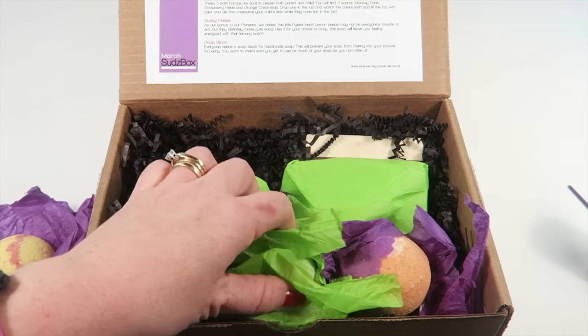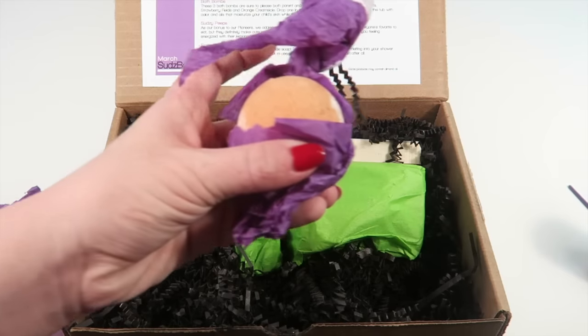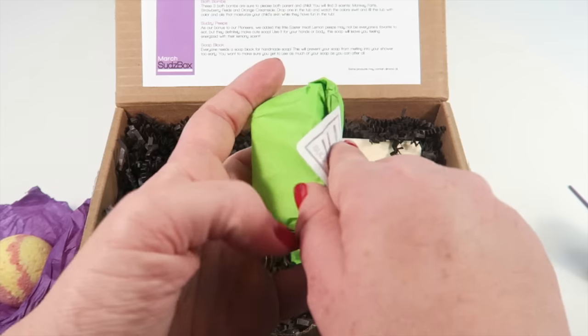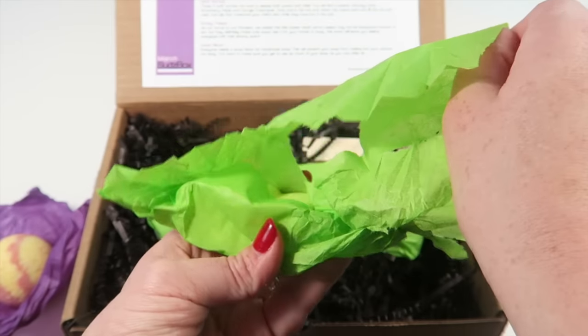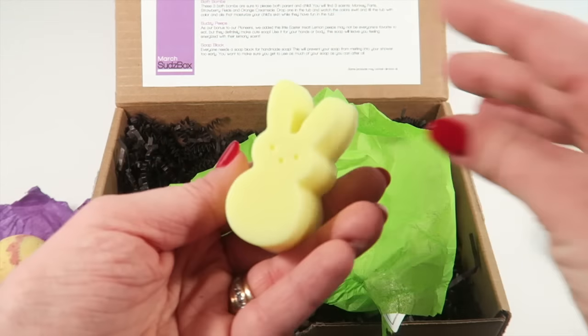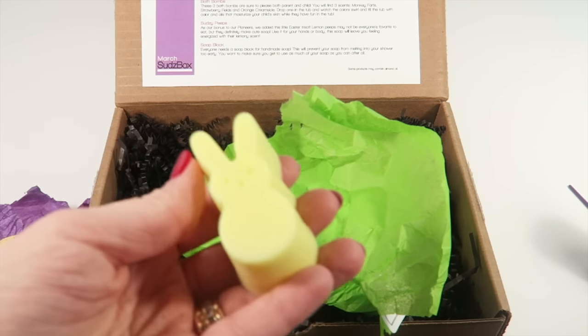Monkey Farts has kind of a spicy floral scent - definitely much better than what an actual monkey fart would smell like! That is fun. My kids will totally get a kick out of using a bath bomb called Monkey Farts. Oh my goodness, look at this little package - it's so cute! It's a peep - a bunny peep - and it smells good too.